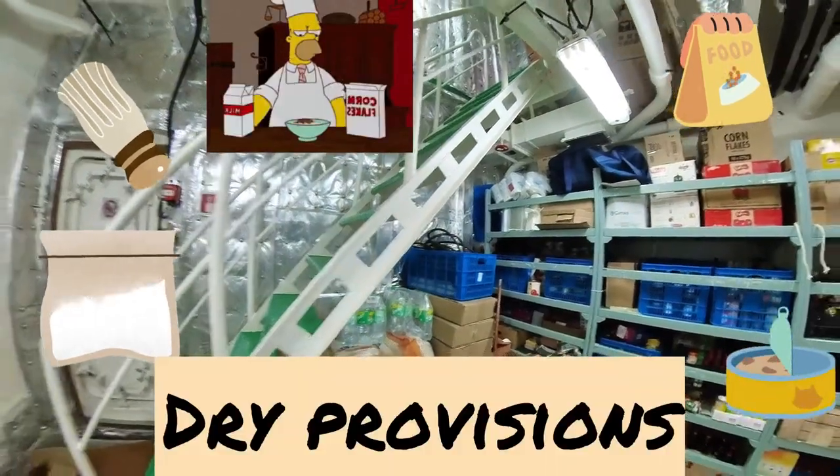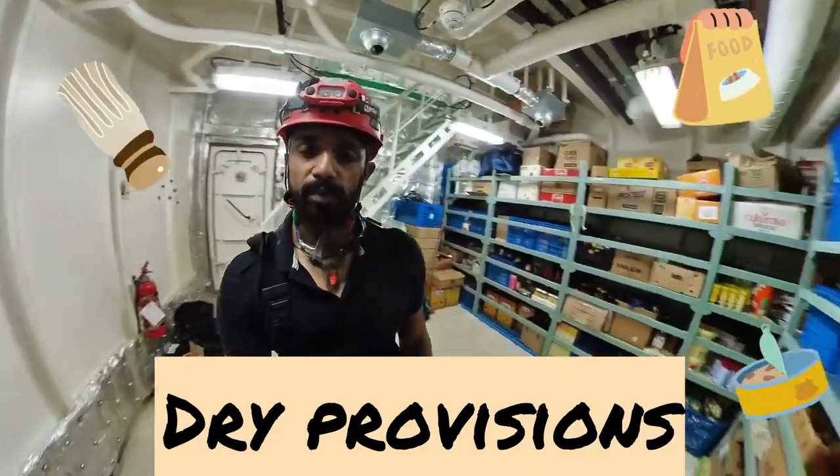Hello, we are in the provision store. You can see everything around — this is the dry provisions.